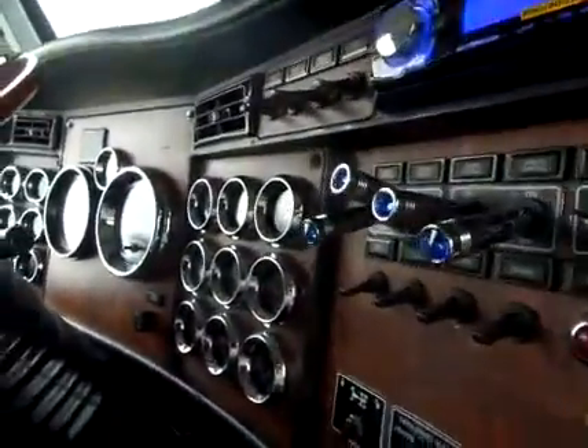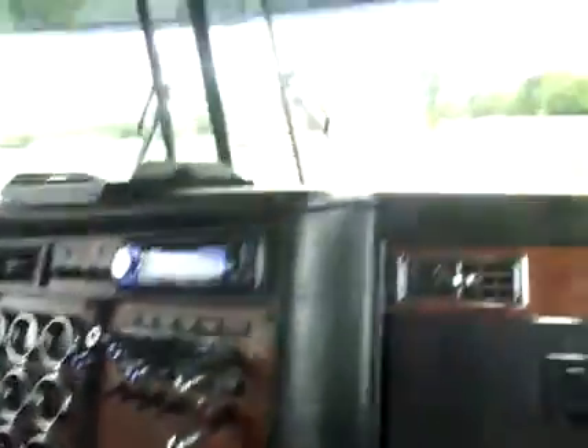It's got the gauge package on it with the chrome toggles for the covers. It does have a 72-inch sleeper on it, and it's also got the daylight doors.